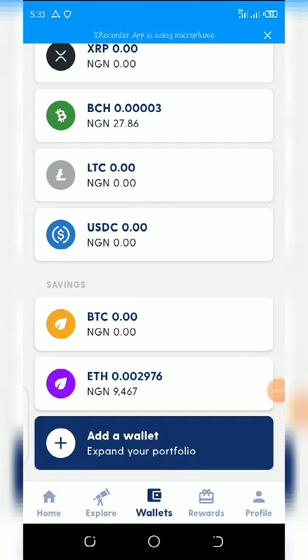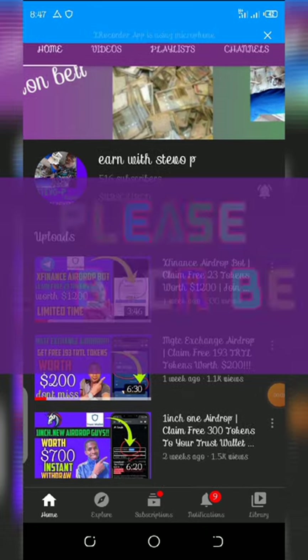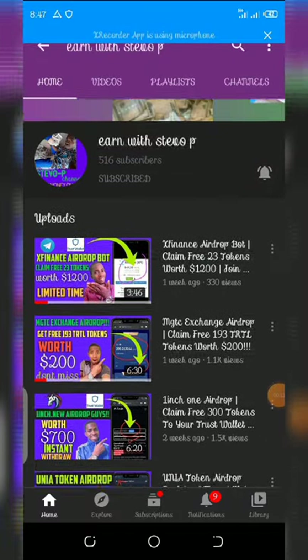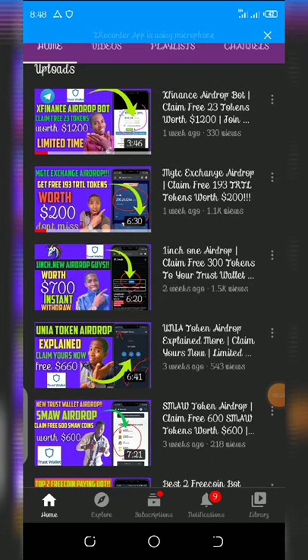If it's your first time on this channel, please consider subscribing and turning on your post notifications for upcoming videos. Also check out the latest videos on this channel. I'll be posting another airdrop soon, so subscribe so you don't miss anything.